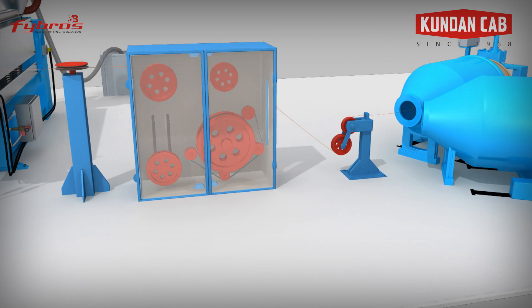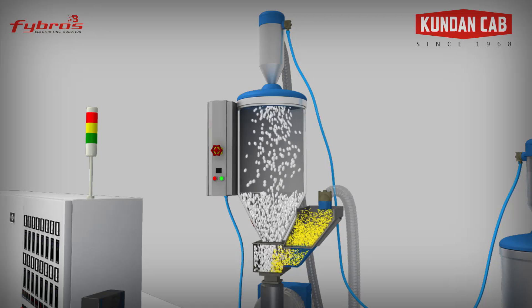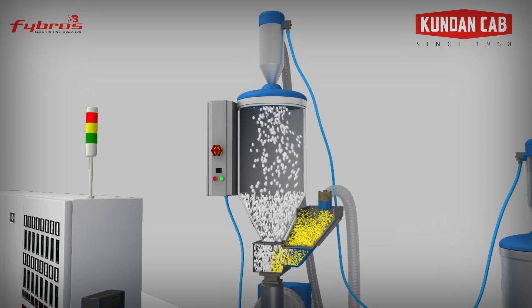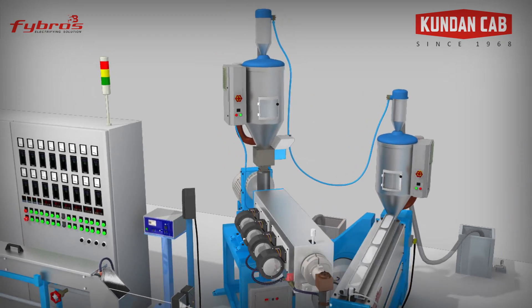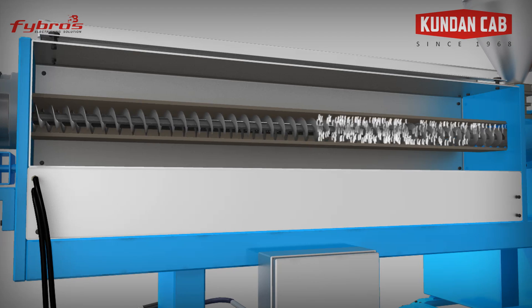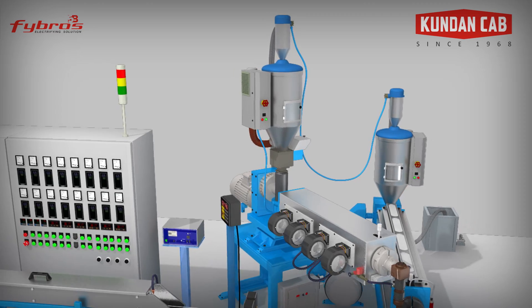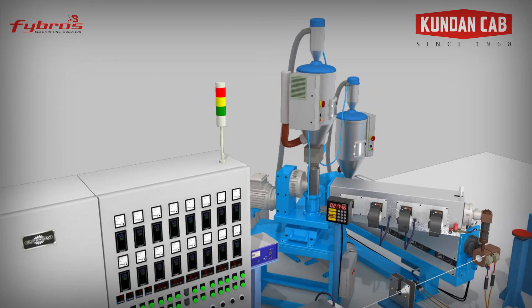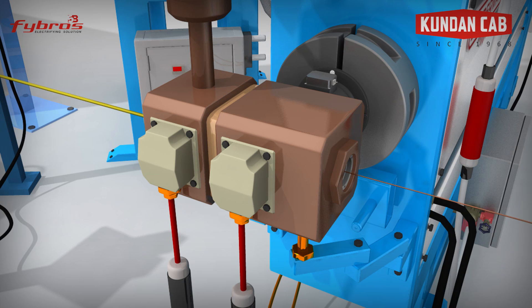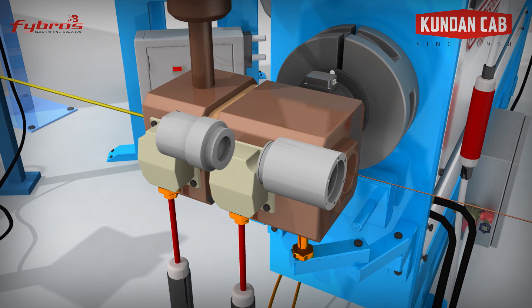Bunched copper wire of required size is fed into an extrusion process. In the feeding section, the solid PVC granules are fed into the extruder through a hopper. Then PVC compound is transported along the barrel by means of a rotating screw. The barrel wall is equipped with a number of electric heaters which melt the PVC. This material is then pushed towards the die where the extruded final product is shaped and expelled.